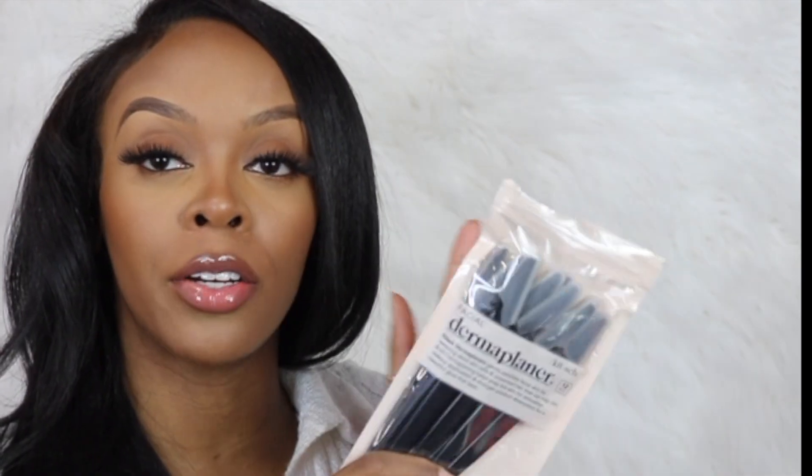The next products I got from Ulta were some liner facial tools for dermaplaning. I did dermaplane a little bit today just to see what it was like, and I'm definitely going to be doing a lot more dermaplaning in the future. Here's what they look like.